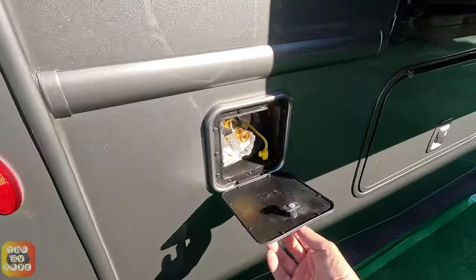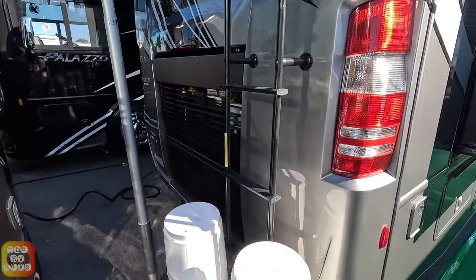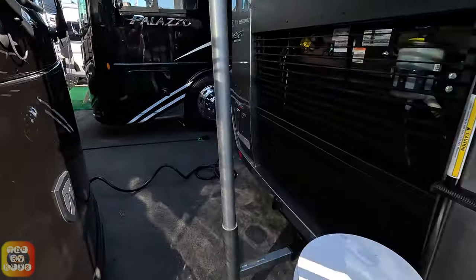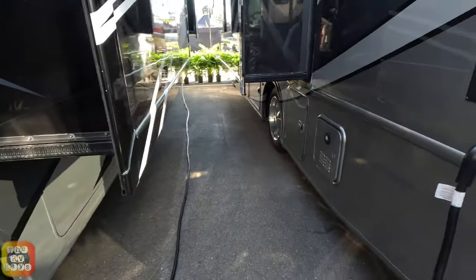Here's your propane cabinet. I'll have the length and everything in the description below because right now I'm not sure how long this is, but it's fairly short.